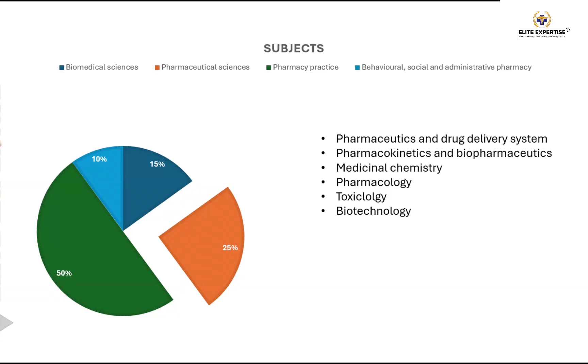In PBC, medicinal chemistry is a minor component — unlike the Australian CAP examination where chemistry carries 50% weightage. In PBC, you'll get only about three or four questions from medicinal chemistry. There's no need to emphasize heavily on it, but you must learn stereochemistry, which is the major topic — out of three questions, typically two will be from stereochemistry. Biotechnology is also a minor part, with just a few questions expected.